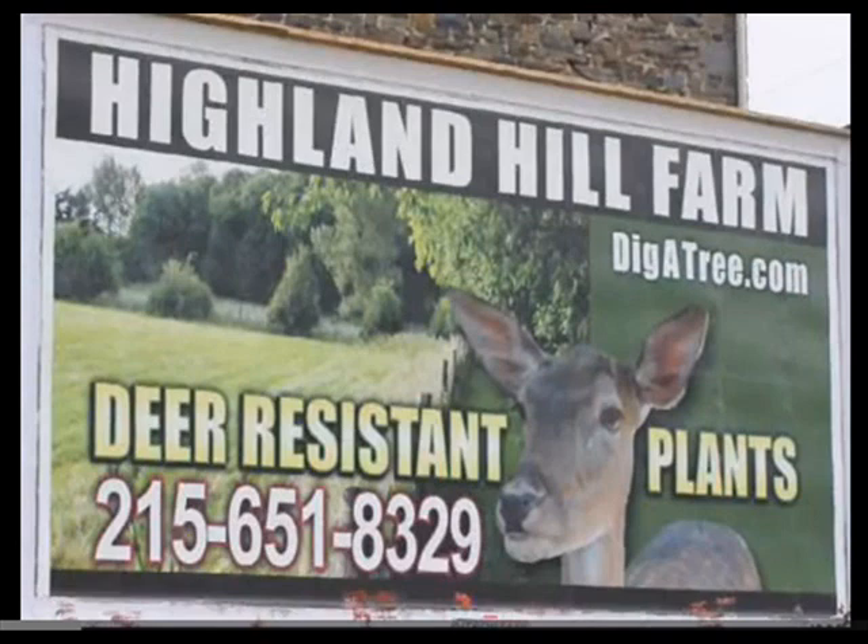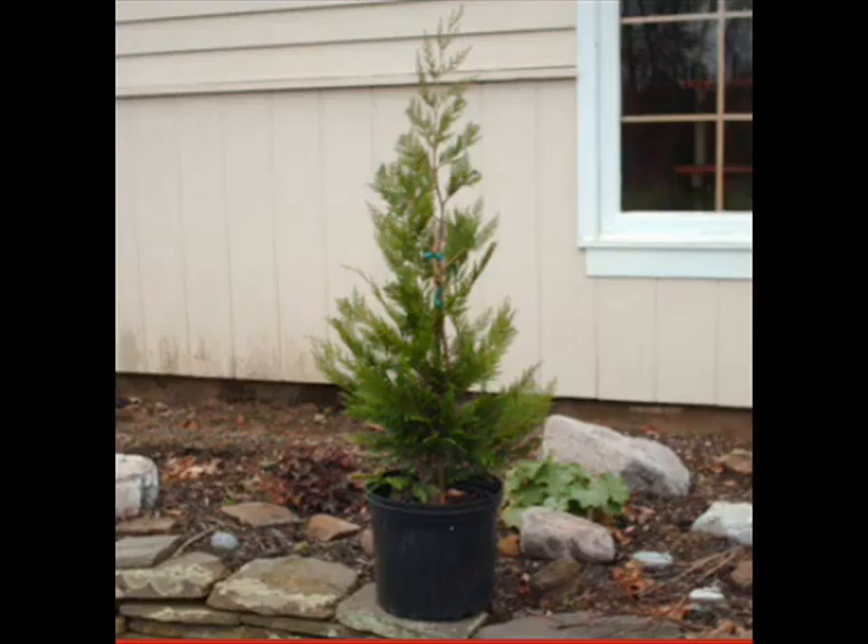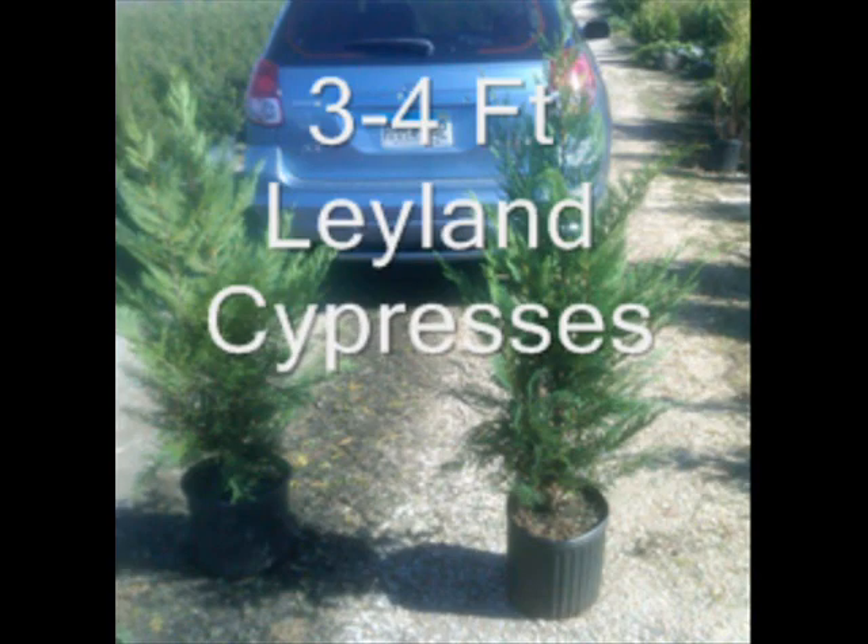If you're looking for a fast-growing ornamental for a barrier, noise, or dust control, consider the Leyland Cypress. The Leyland Cypress grows on a wide range of soil types, its rapid growth up to three feet a year, and its resistance to insects and diseases, and it doesn't seem to bother people with allergies, makes it a very good choice for your screening tree needs.